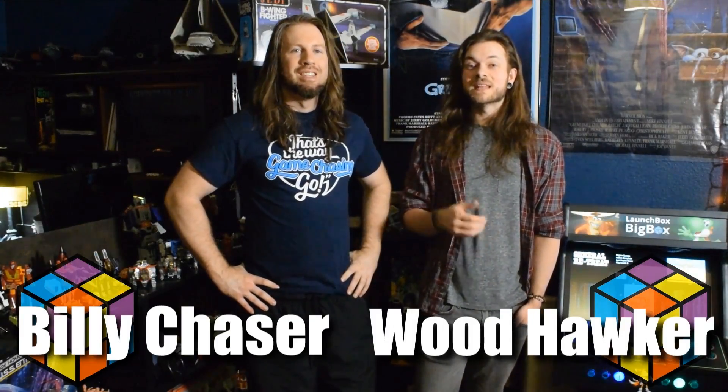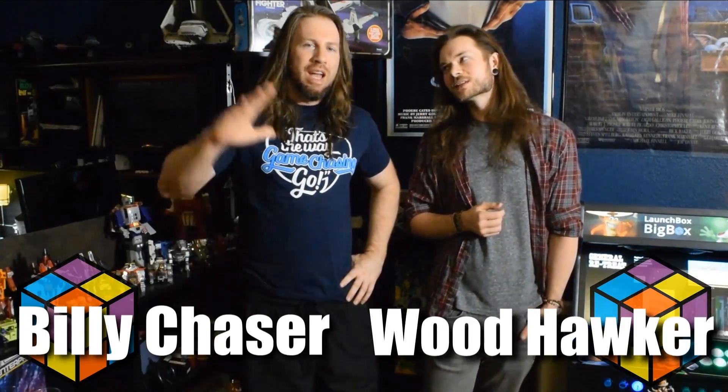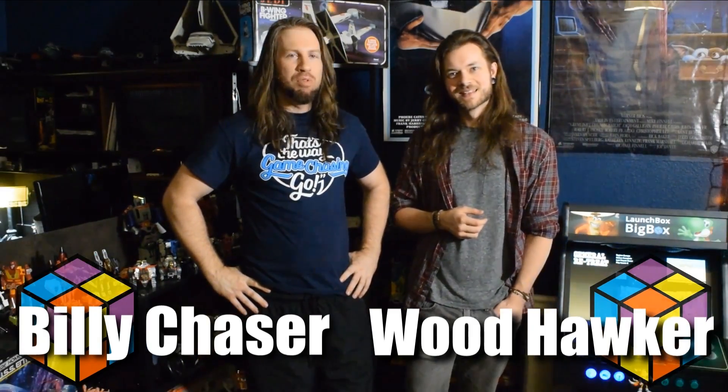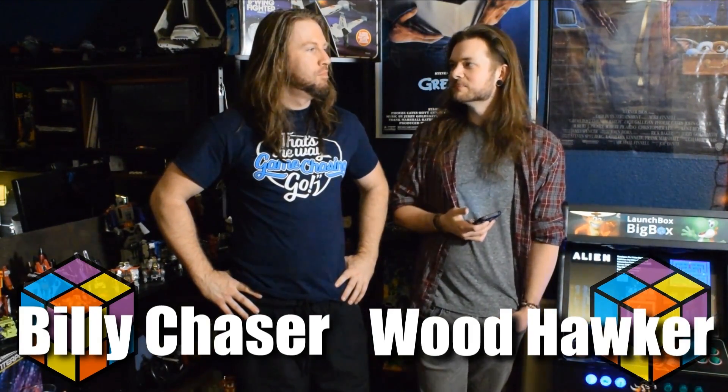Hey guys, my name is Woodhawker and I'm joined today with Billy from the Game Chasers. How you doing? And we're here to bring you this week in LaunchBox news. So professional. It's not like my channel — it's actually better.